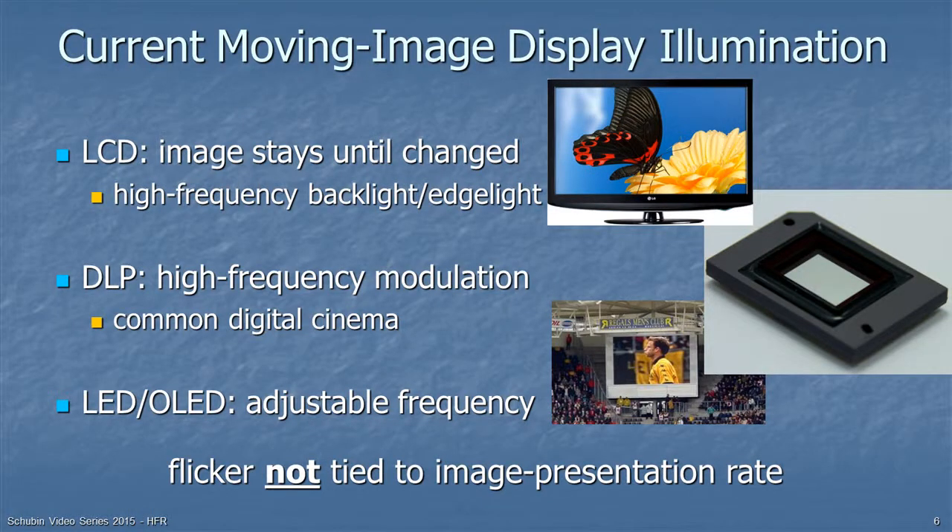Today we typically watch LCD TVs, which have a backlight flickering much faster than we can notice. In movie theaters we use digital light processing, which has very high frequency modulation, so we don't notice the flicker. At stadiums or at home we may watch LED or OLED displays, which have adjustable frequencies made faster than the flicker threshold. So the flicker rate is no longer tied to the image presentation rate.